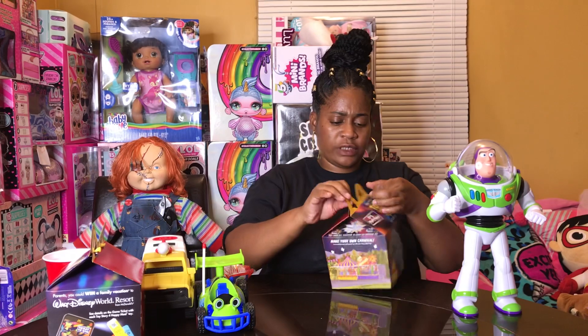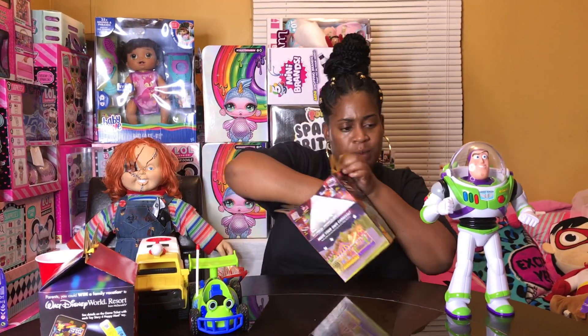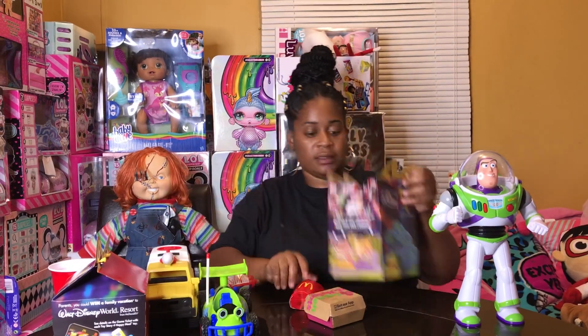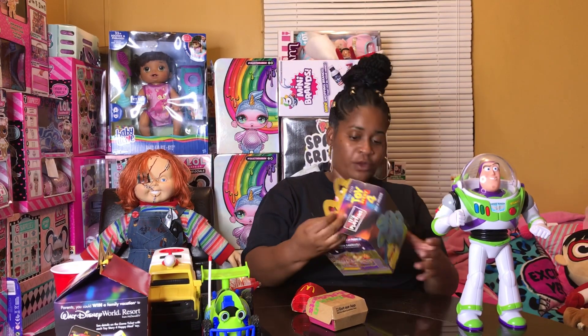Let me see what I got in this first Happy Meal. Some nuggets. I got some fries. How cool is this Happy Meal, you guys?